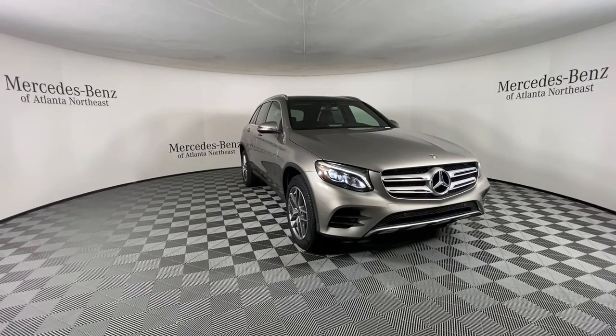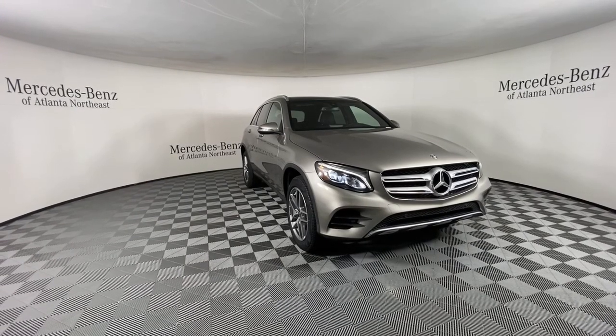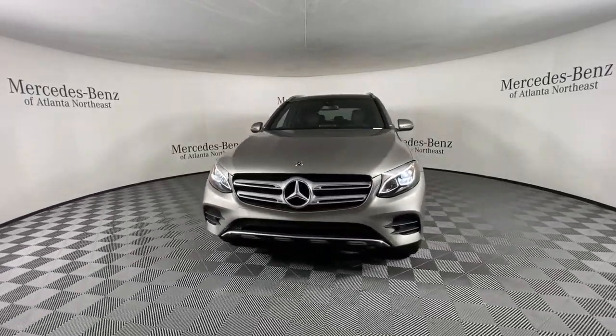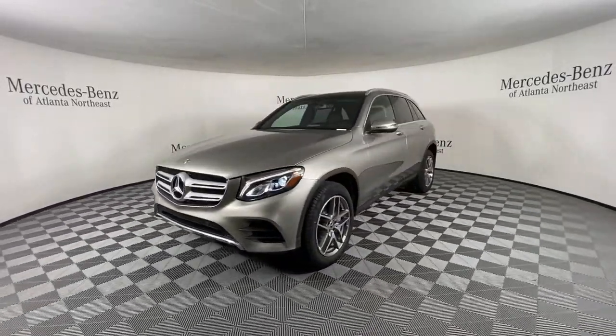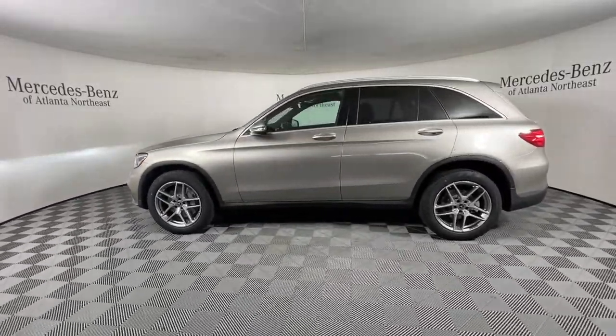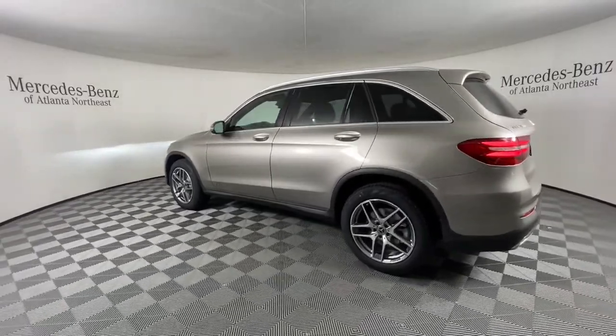Check out this 2019 Mercedes-Benz GLC. This vehicle is an outstanding buy with fewer than 20,000 miles on the odometer. Here's a sensuously styled GLC 300 that's ready to infuse your driving life with luxury and capability.